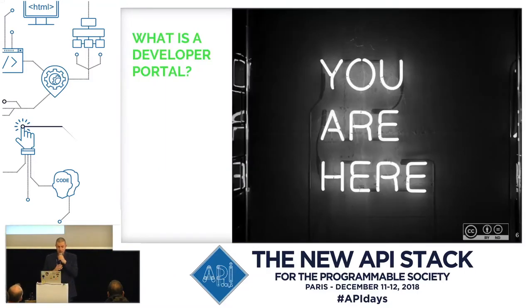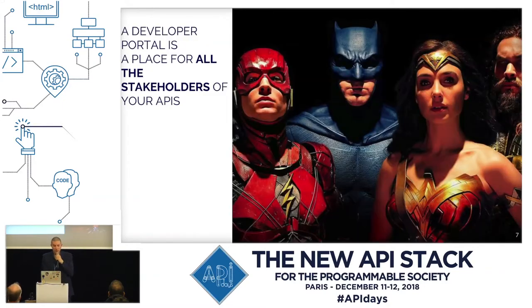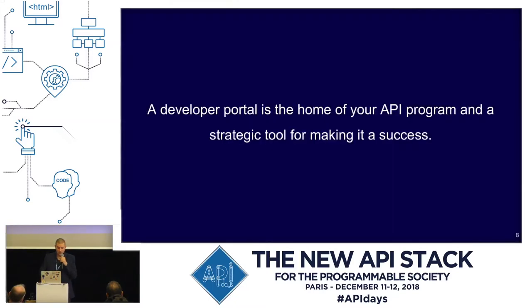So what is a developer portal? I believe there is no clear-cut definition for a developer portal, but if I had to sum up in one sentence, I would say a developer portal is a place for all the stakeholders of your APIs to assist in achieving their business goals. A developer portal exposes various types of documentation, API documentation of course, contains news about the API program, release notes, pricing information if the APIs are monetized, a forum maybe to share the experience or to discuss emerging problems or questions. So a developer portal is the home of your API program and the strategic tool to make it a success.